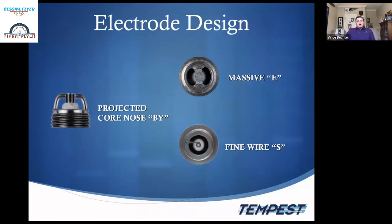Three electrode designs: the upper right is your massive spark plug; the lower right is your single fine wire plug, designated by S; and the left is the projected core nose, the BY spark plug — specifically the 37 BY.